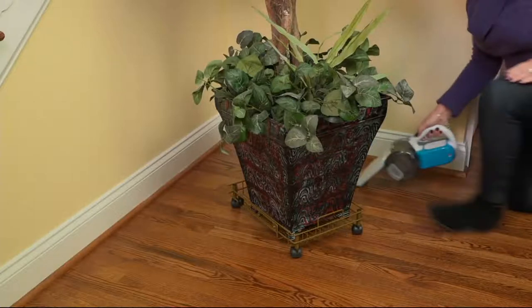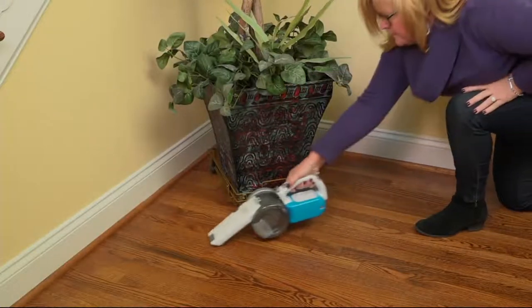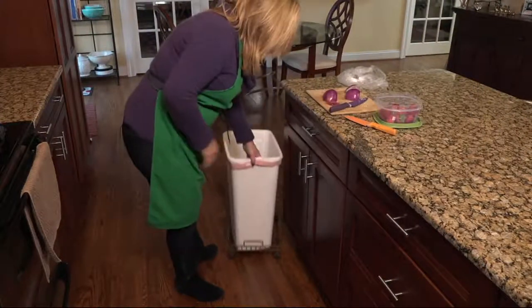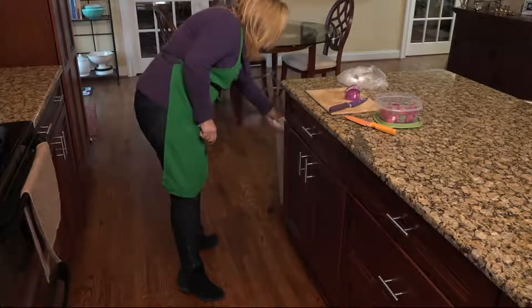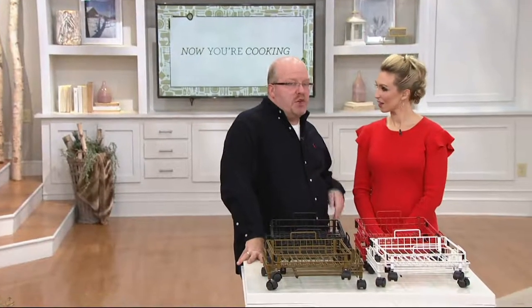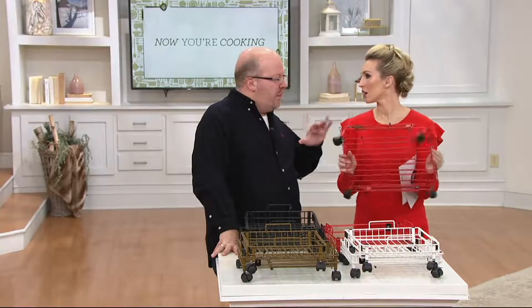We've all known this as the plant stand — great for watering and getting behind there, especially for floor plants since they're heavy. If your trash can doesn't have wheels, you can give it wheels. It can also be used in the pantry, linen closet, and bathroom — a floor item you can put weight on and expand to whatever dimensions you need.